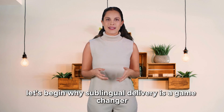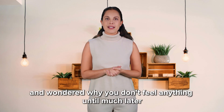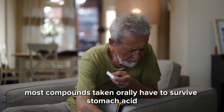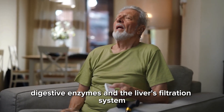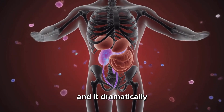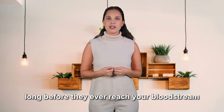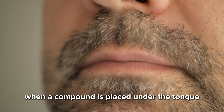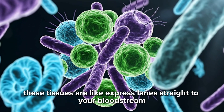Why sublingual delivery is a game changer. If you've ever taken a capsule or pill and wondered why you don't feel anything until much later — or sometimes not at all — the answer is simple. Most compounds taken orally have to survive stomach acid, digestive enzymes, and the liver's filtration system. This process is called first-pass metabolism, and it dramatically reduces the potency of many natural performance enhancers long before they ever reach your bloodstream. Now compare that to sublingual delivery. When a compound is placed under the tongue, it comes into direct contact with thin, vascular-rich membranes — tissues that are like express lanes straight to your bloodstream.